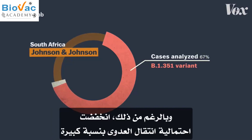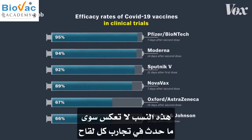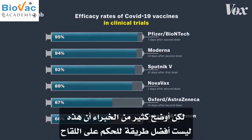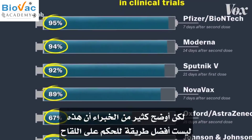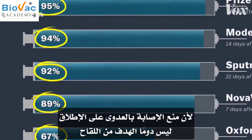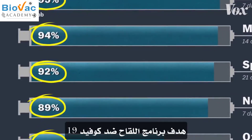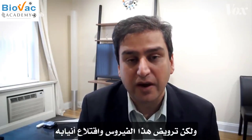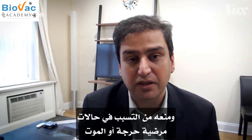And despite that, it still significantly reduced infections. These efficacy numbers really just tell you what happened in each vaccine's trial, not exactly what will happen in the real world. Many experts argue this isn't even the best number to judge a vaccine by anyway, because preventing any infection at all is not always the point. The goal of a vaccine program for COVID-19 is not necessarily to get to COVID-0, but to tame this virus — to defang it, to remove its ability to cause serious disease, hospitalization, and death.